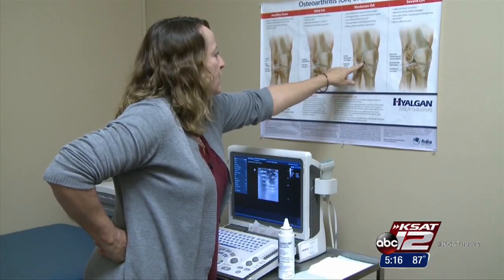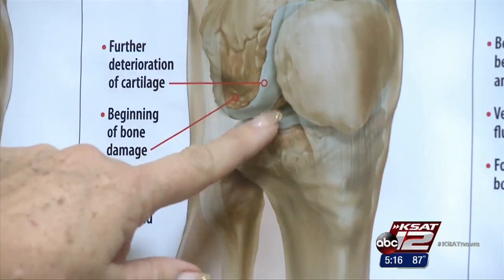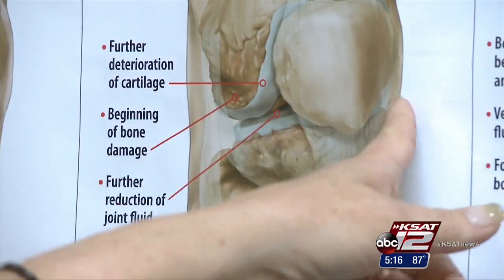He took the chance and went for it. Nurse practitioner Evelyn Kikta says humans also make hyaluronic acid. By putting this hyaluronic acid in from the comb of the rooster, it stimulates the production of your own.